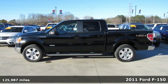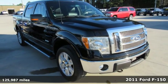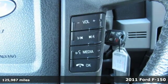It's a 2011 Ford F-150. Built on tradition, built to last, Ford. It comes with the features you need, and better yet, want.